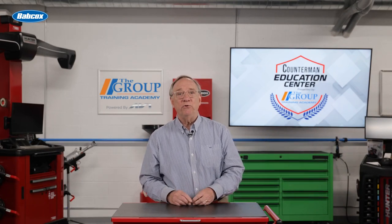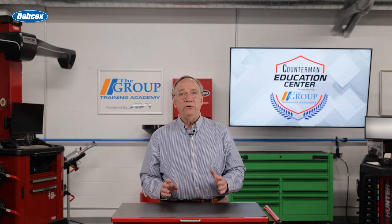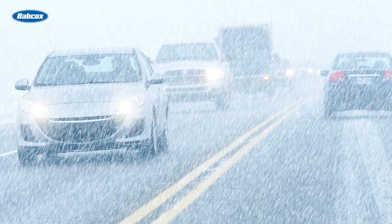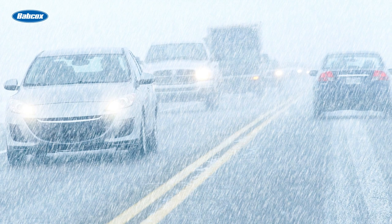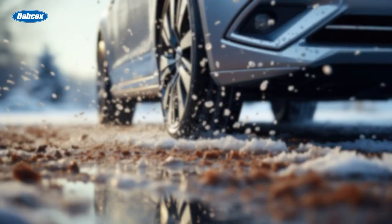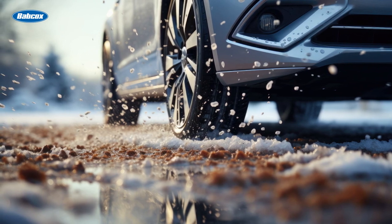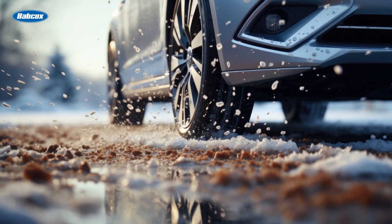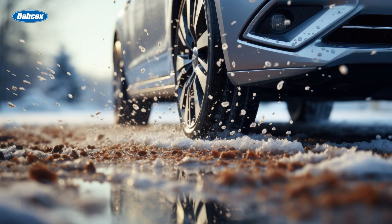Traction control systems, or TCS, are designed to prevent wheel spin during acceleration. This is particularly useful when driving on slippery surfaces like ice or wet roads, where maintaining traction is paramount. Just like electronic stability control, the traction control system uses sensors to monitor wheel speed.